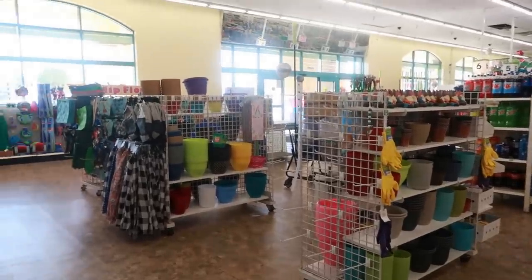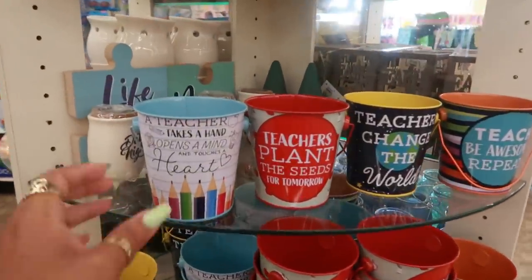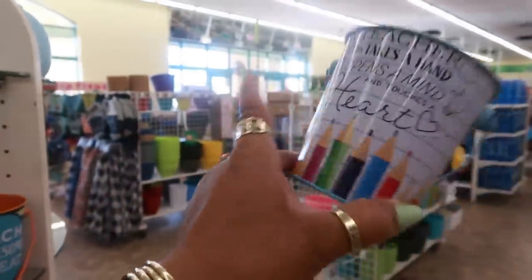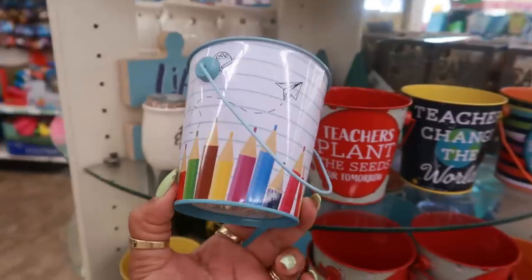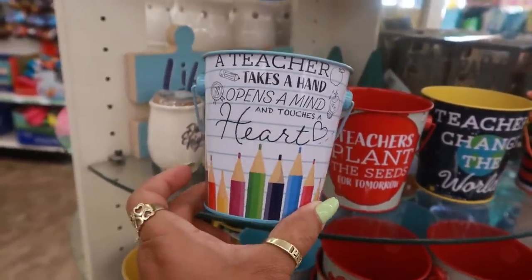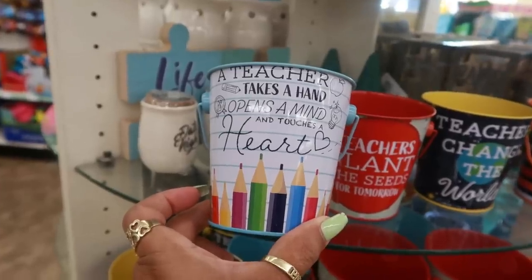Hey my pretties, welcome back. We're inside of Dollar Tree and I stopped right here at this little round table because I saw these cute little pails, and there's also another little section over there that I want to show you guys. They're preparing everybody for teacher appreciation week, which is coming up real soon. They put out a lot of little stuff for the teachers and I think it's so cute.